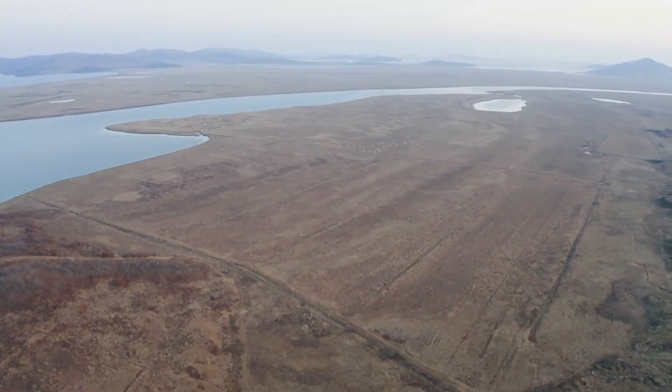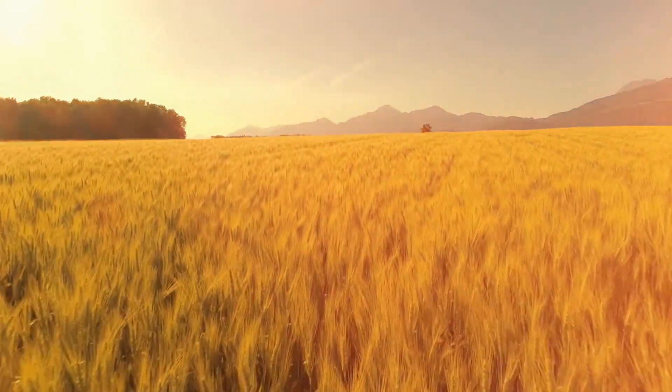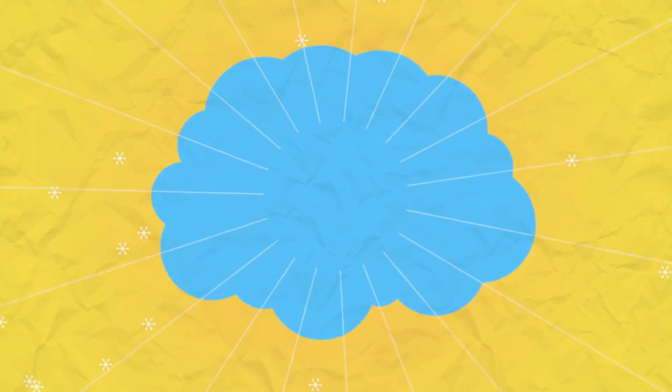Here is a list of what certain colors look like to dogs: to dogs, red looks like grayish yellow; to dogs, green looks yellow; to dogs, orange looks yellow.